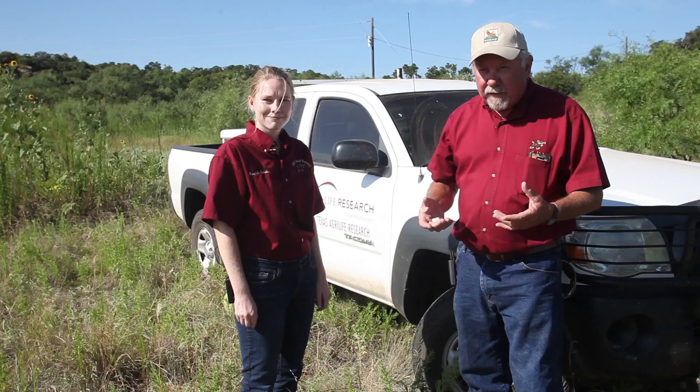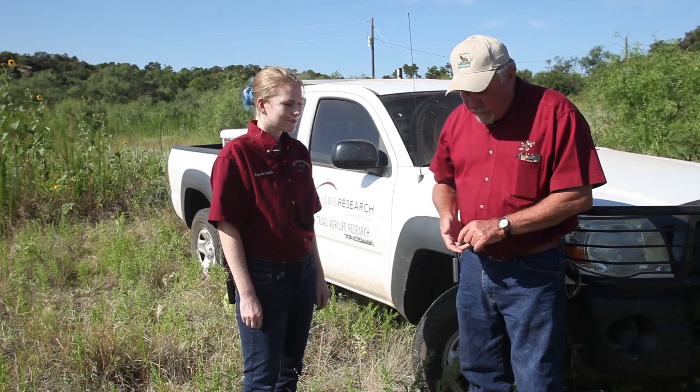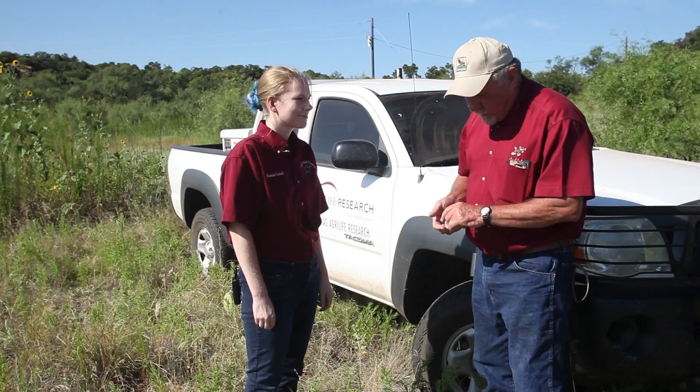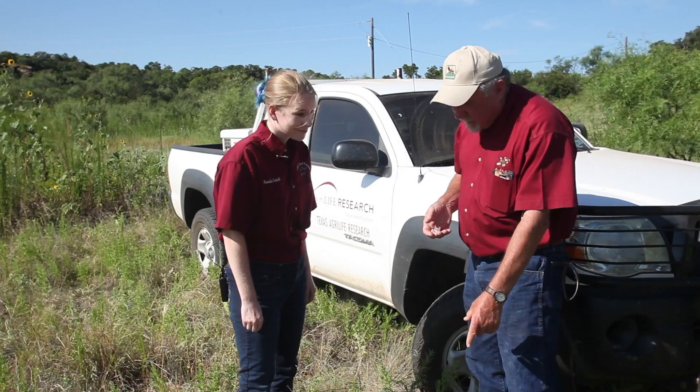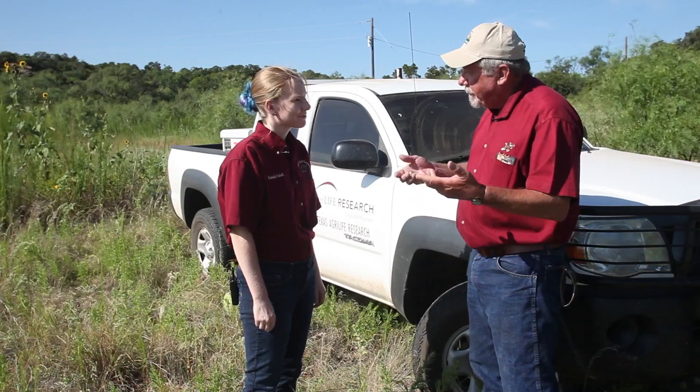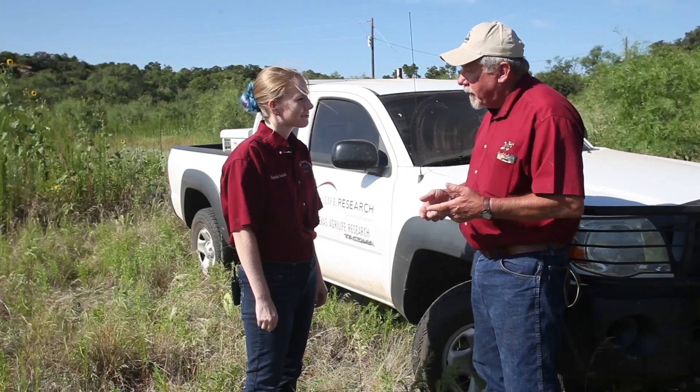We found a quail nest about three days ago that has hatched, so we celebrate that. We know that nesting cover is important — we've talked about that in another webisode — but once the eggs hatch, we need to think about what kind of country we need for the brood, for the little chicks. Here with us today is Amanda Gobley, an Extension Associate with Texas A&M AgriLife working on the Quail Initiative. Amanda, if this nest just hatched three days ago, why aren't the chicks still in it? And tell us what kind of habitat we look for when we're talking about brood habitat.